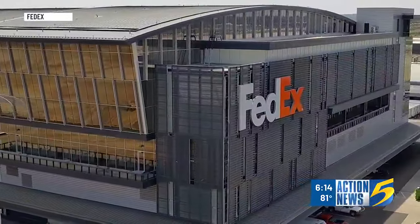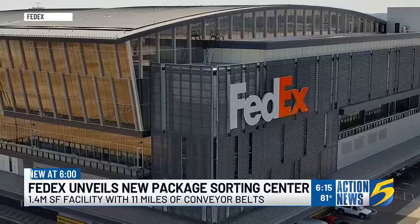We got a look at the new heartbeat of FedEx's global delivery system. The Memphis hub here connects all of our domestic operations as well as our worldwide operations, so this is a pretty big deal.